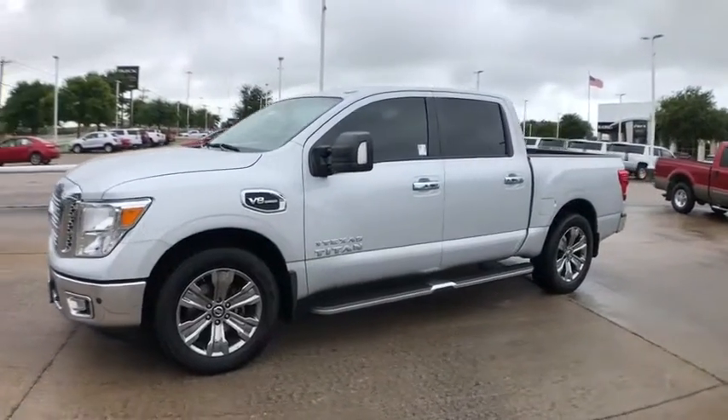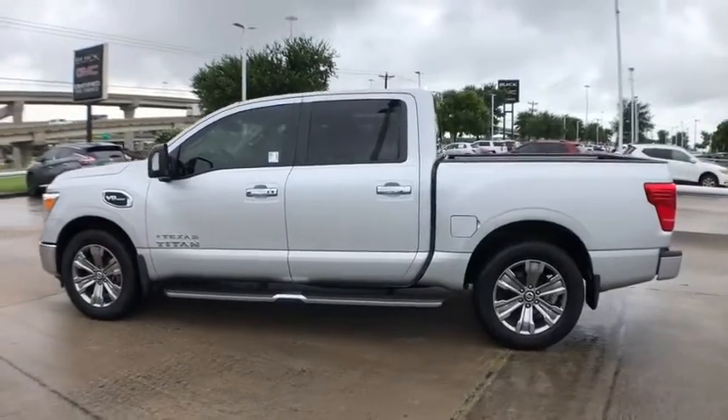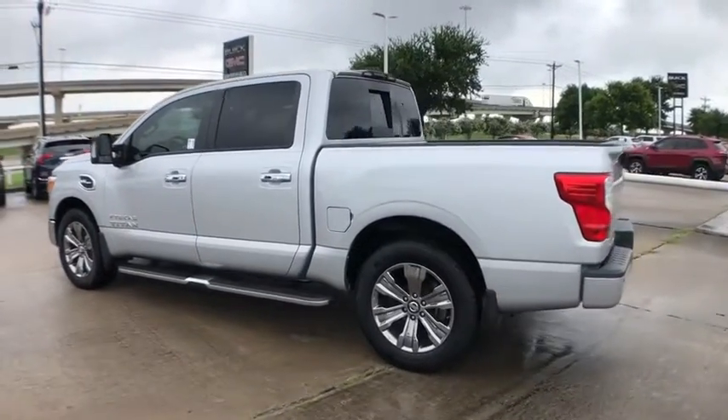You are going to love the 2017 Nissan Titan. The Titan houses the Endurance V8 engine, the largest standard truck engine in its class.